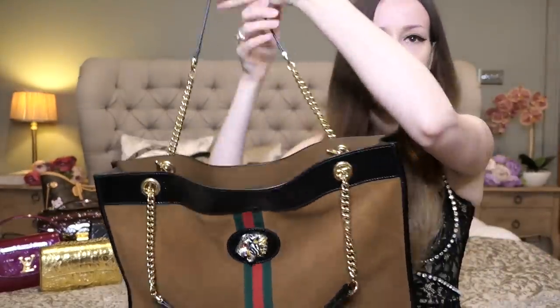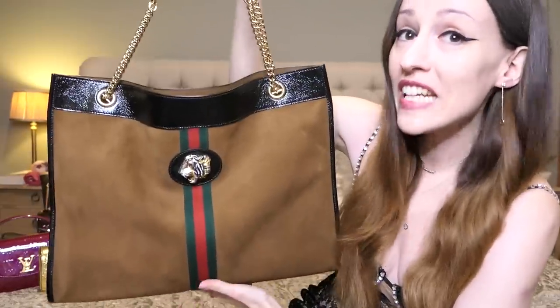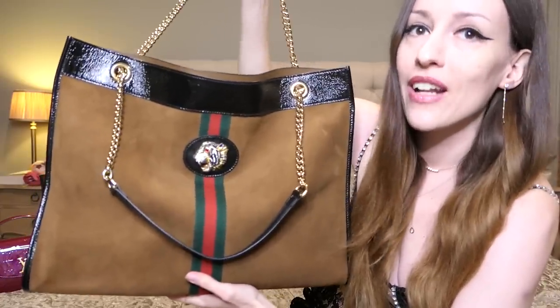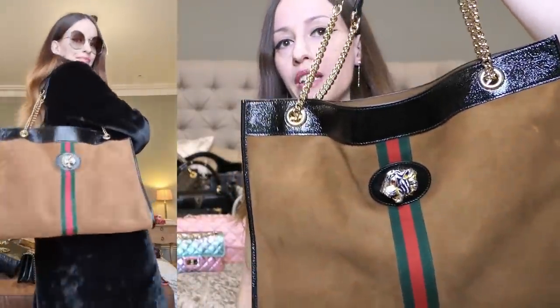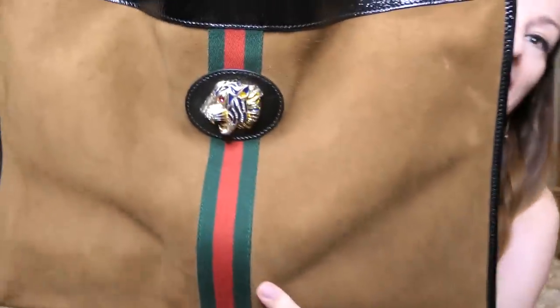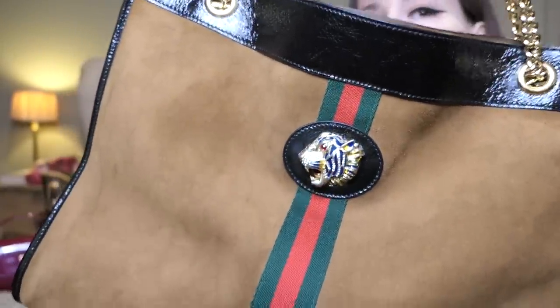Then we have another recent addition to my Gucci family — my Gucci Raja tote. I got this on my recent trip to Bicester Village, which shows that you can find gems in an outlet even at the Gucci outlet. It's a perfect everyday bag as well. It's suede and I did spray it — just like you'd spray suede shoes, it's always a good idea to spray a suede bag too. I love the casual look but it still has little surprising details: a little tiger hat, the Raja hat, full of little crystals.